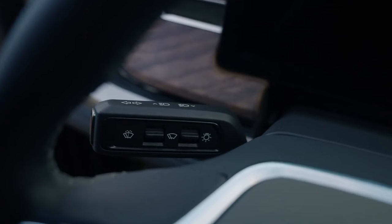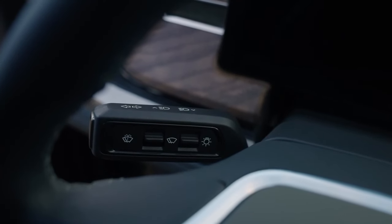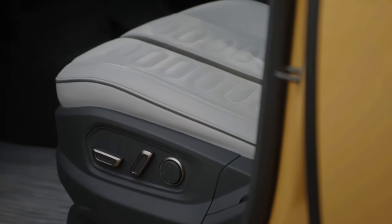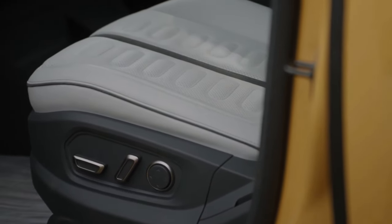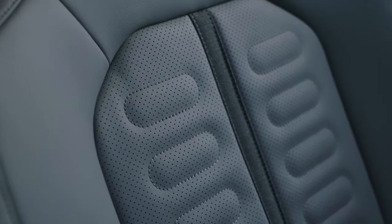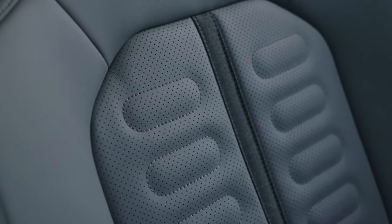Nobody wants an EV that only travels less than 300 miles — let's face it. That isn't long enough for us to appreciate our cars on the open road. Fortunately, with the 2024 rollout, we will have access to all three battery pack alternatives.